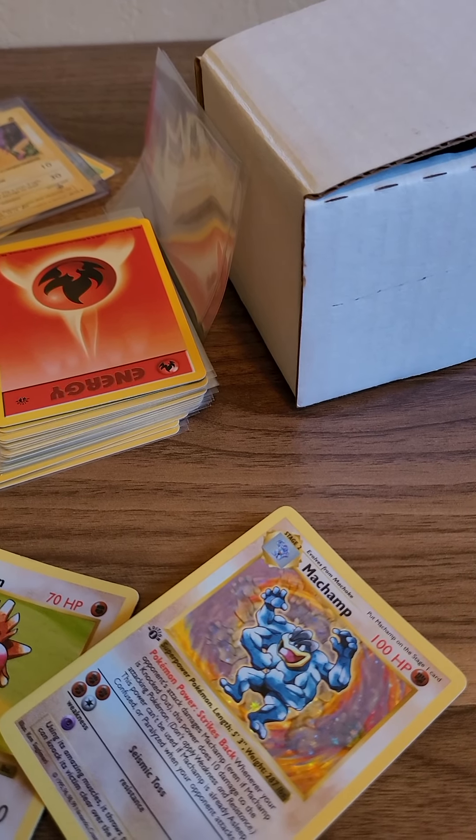They're definitely high 8s and 9s. This one's probably the worst off of them all — it's got that little ding up there, got the holos clean. A little simple shadowless clamp, complete the set over here.